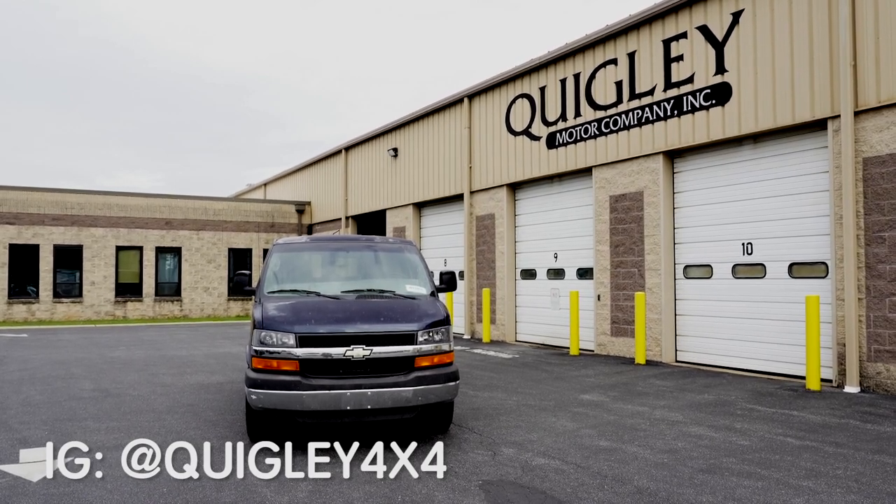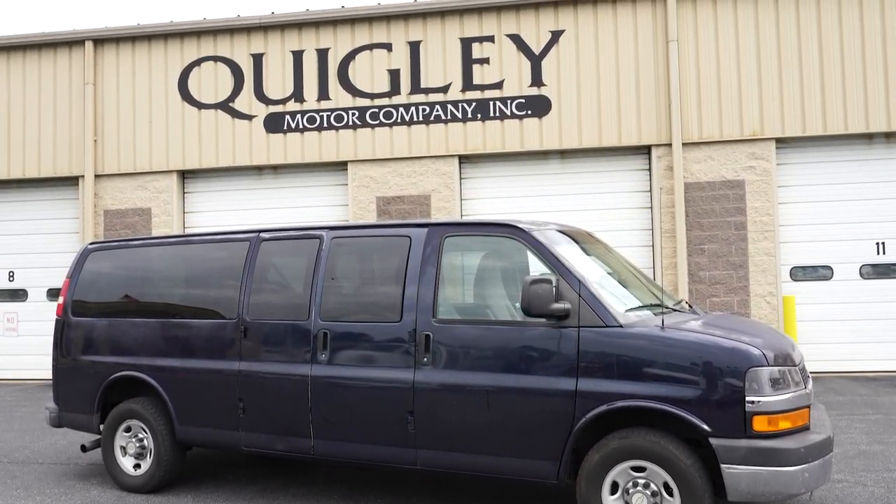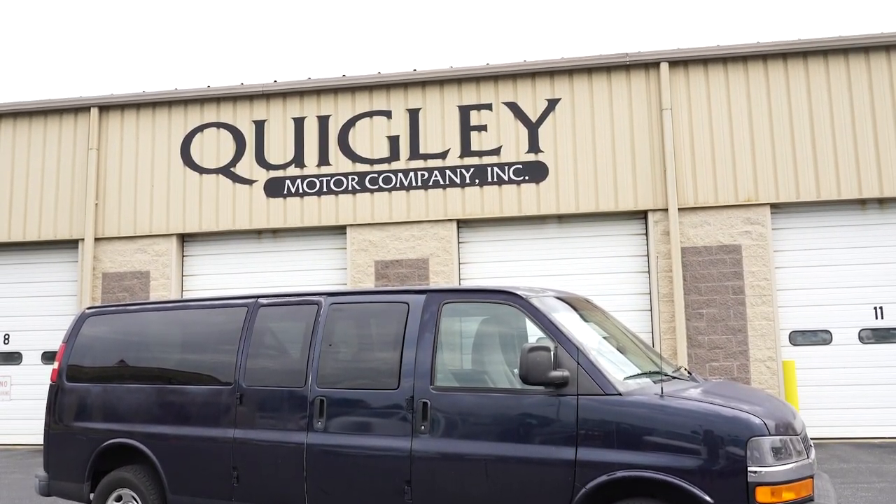The next time we're out here, this van will look a whole lot different than it does right now — not really on the interior. We're going to do the whole build-out on the interior ourselves, Josh and I will do that. But the exterior will be lifted, have tires, and a four-wheel drive system. Super excited to drop this thing off here and work with the awesome people at Quigley, basically turning this van into an incredibly capable rig.